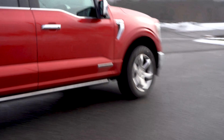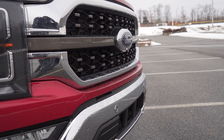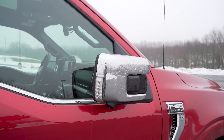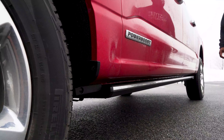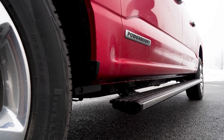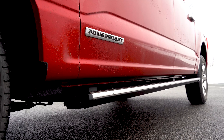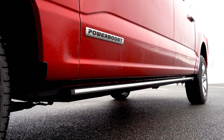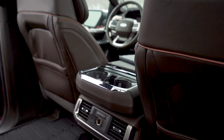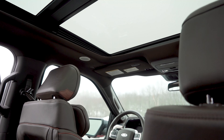Another cool feature: as you approach the vehicle, the pickup truck has sensors, so as it detects your key fob, it will get the truck ready for you. It illuminates your headlights and tail lights, unfolds your side view mirrors, and even lowers the step boards so you can step into the vehicle with no problem. Once you're in and closed up, it automatically raises the running boards and you're in business.